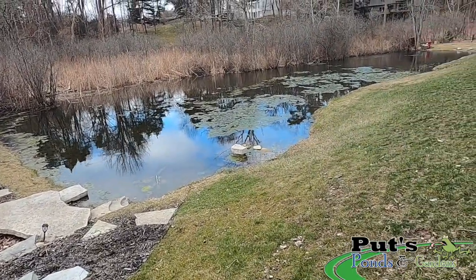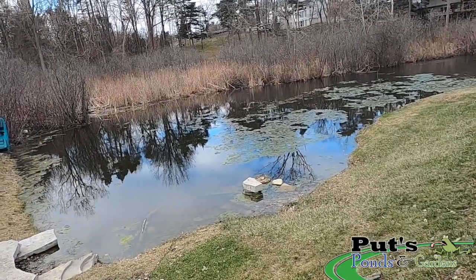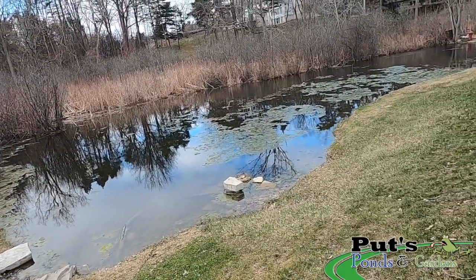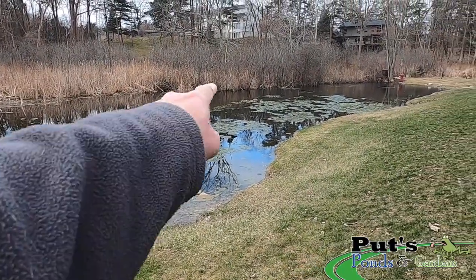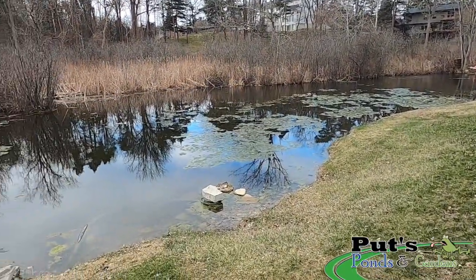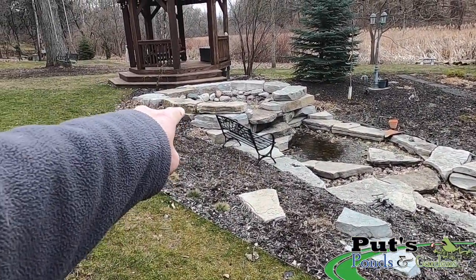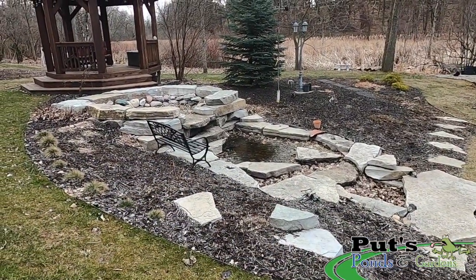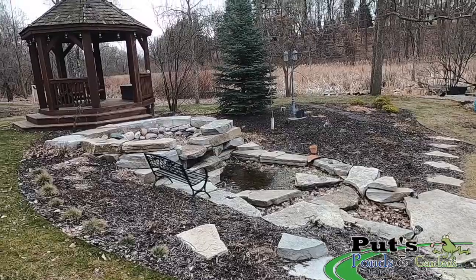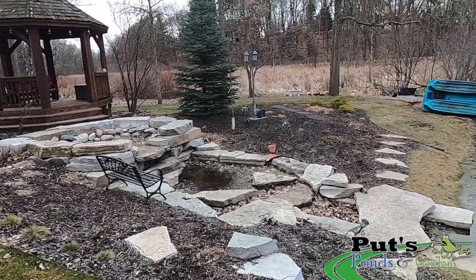You can see the algae already starting to form — to me that's mother nature making an unsightly weed in cold water. Got some ducks on the pond already. Now in years past the homeowner hired a landscaper to come in and build a waterfall. This landscaper claimed they were making a wetland filter out of it. Unfortunately, that's not the case.